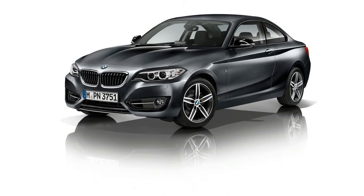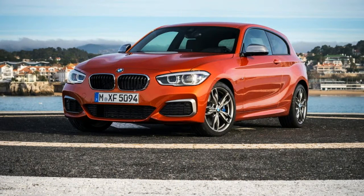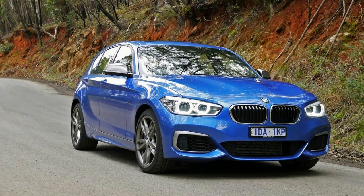Standard equipment highlights include a swath of M-gear like sport brakes, adaptive suspension, leather steering wheel, 4-mode drive settings, keyless entry, Harman/Kardon audio system, premium satellite navigation, leather sport trim, and adaptive LED headlights.